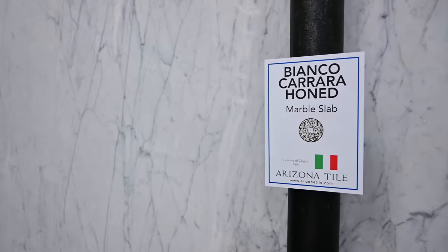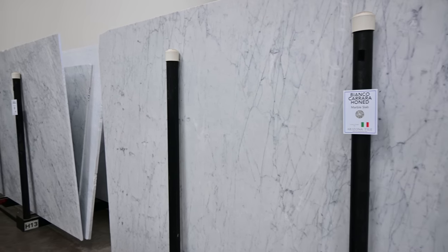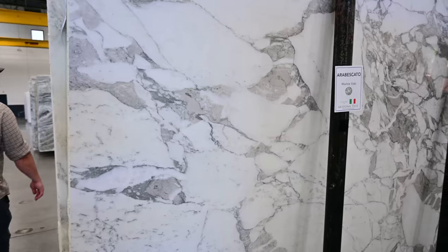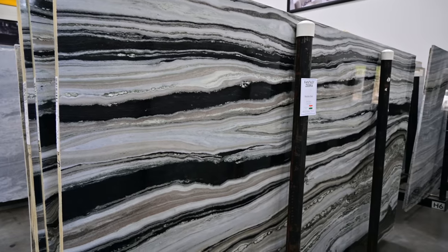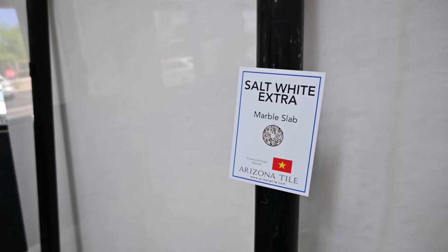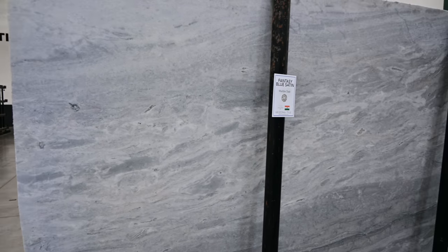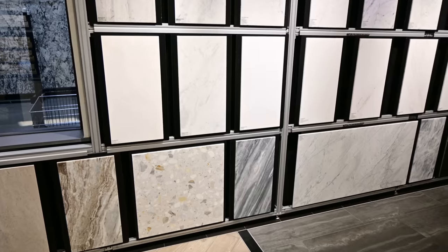Marble is one of my all-time favorite countertops simply because it's so luxurious and elegant looking. It's known for its unique veining and classic beauty. It comes in various colors and is often prized for its smooth and cool surface. However, marble is a softer and more porous stone compared to granite or quartzite, making it more susceptible to scratches, stains, and etching from acidic substances. It requires regular sealing and diligent maintenance to preserve its pristine appearance. Marble countertops are often favored for their timeless aesthetic, but may be better suited for areas with lighter use or for those who appreciate the patina that develops over time.